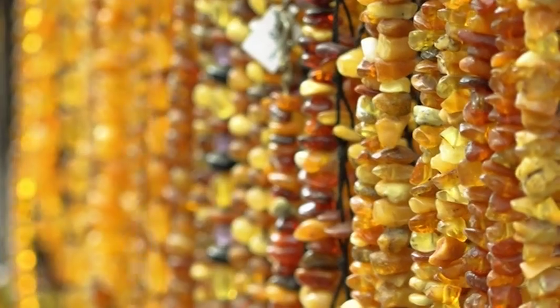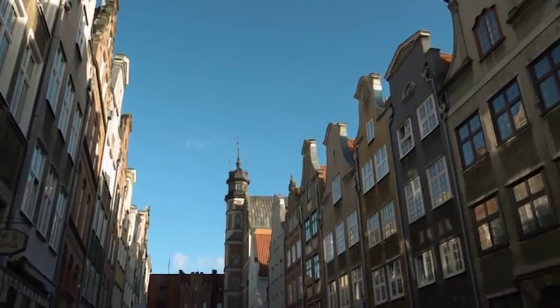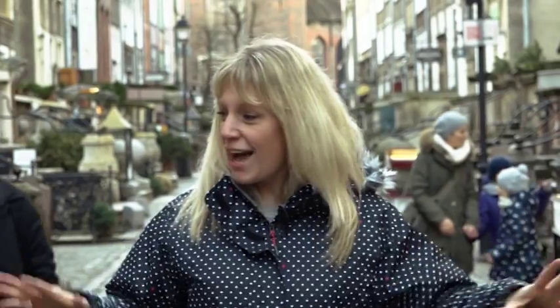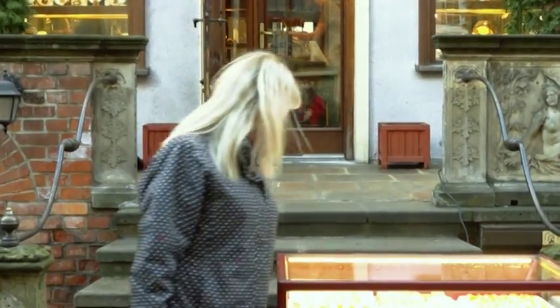I'm here in the heart of Gdansk — it's an amazing place. Amber runs right through the veins of this incredible city. I'm actually currently standing on a street called Amber Street and you can absolutely see why it gets its name from. There's amber literally everywhere I look. It's a tremendously important genuine gemstone to the people of Poland and something that Poland is absolutely famous for.